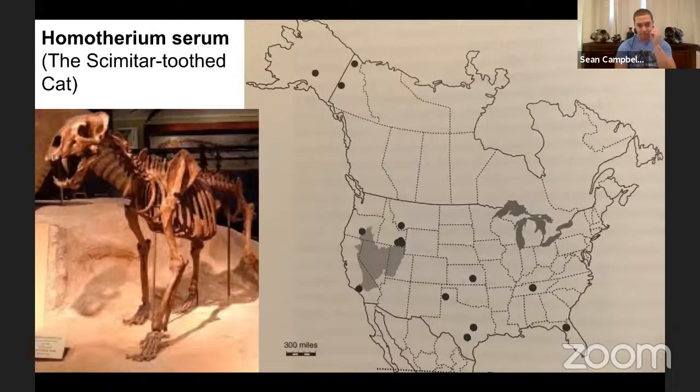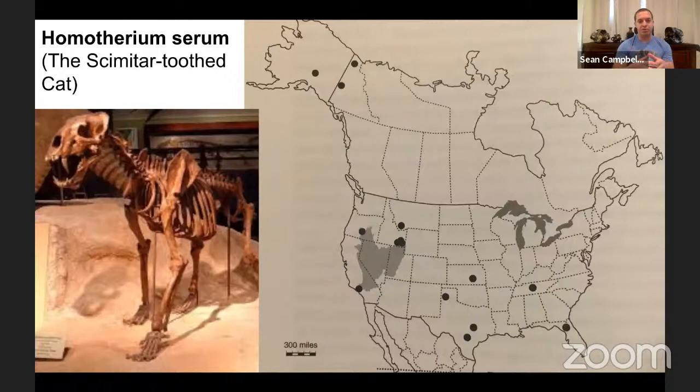Moving on to Homotherium serum, the scimitar-tooth cat — another Machairodontinae saber-tooth cat in North America. Different Homotherium species are found across Africa, Europe, and Asia; they came through the Bering Land Bridge into North America, and some specimens have been found in South America. At the La Brea Tar Pits we only have eight specimens — a couple canines, a few foot bones, and an incisor from about four deposits — and none are related to Project 23.